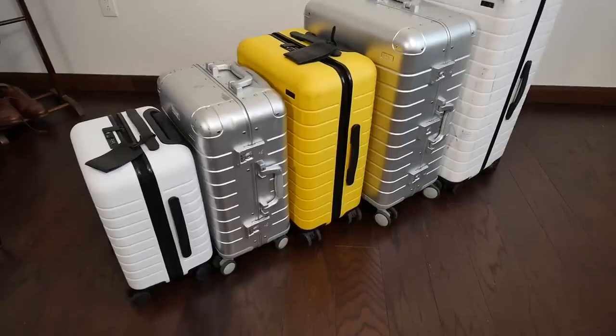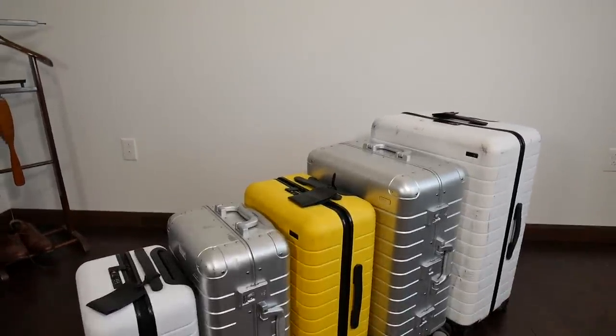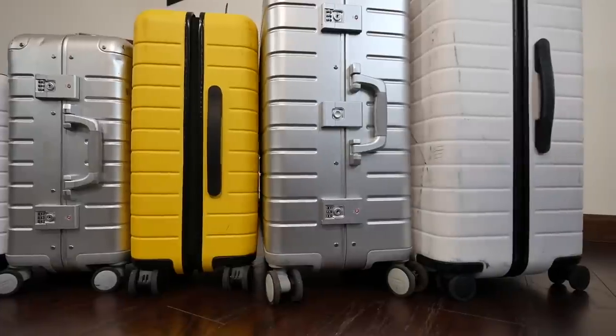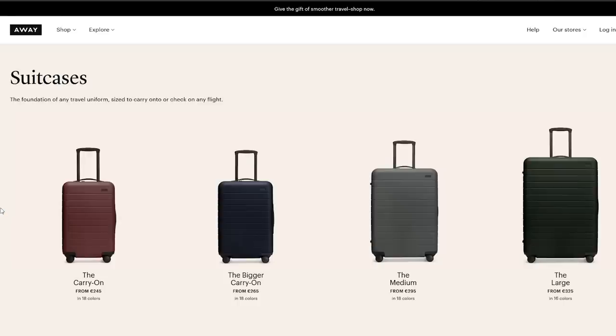Today we're going to talk about Away luggage. I have one of each of the sizes — their standard polycarbonate and their aluminum luggage — and I've used all of them all over the world. I want to share my experience so you can pick the right bag. I still get a lot of questions about Away; I've done several videos on the channel and have been traveling with them basically since they launched four years ago.